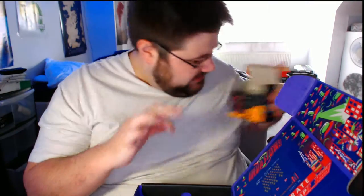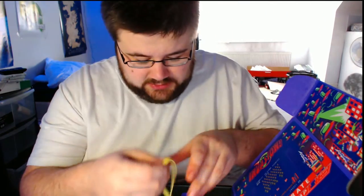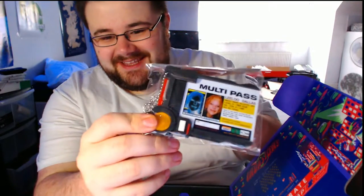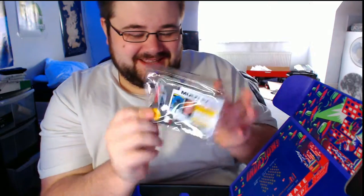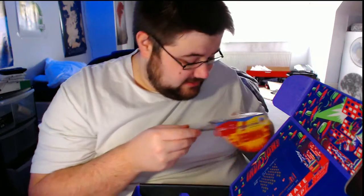I'm a huge fan of aliens and things like that, you know, anything that's a bit out there. There's also a rubber band — always need a rubber band! And I like this: anyone who has seen The Fifth Element will recognise — Multi-pass! It's Leeloo's Multi-pass. Oh, that's so cool, that's amazing. Funny enough I was talking about The Fifth Element last night with some friends.